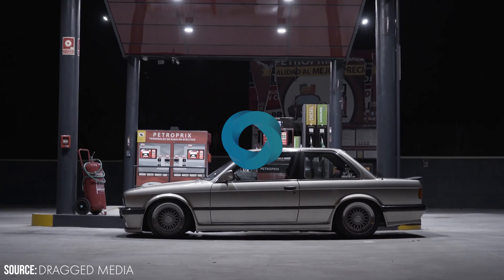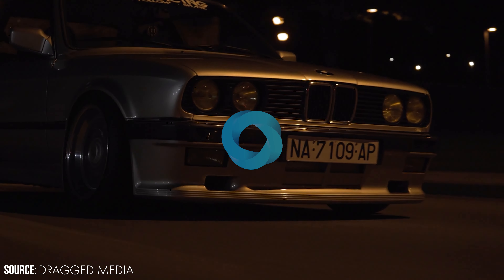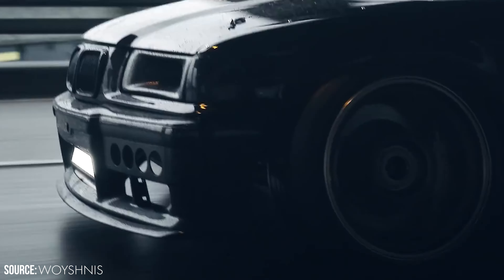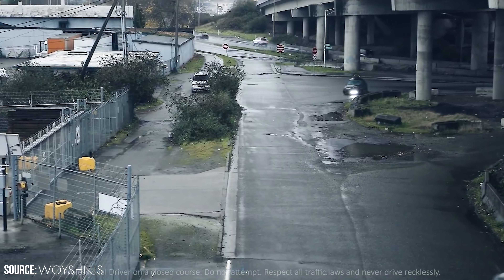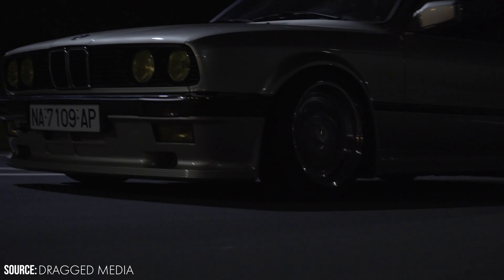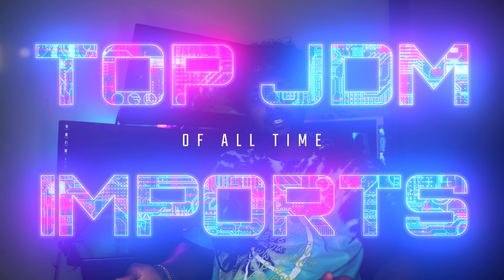Much like the meteoric rise of the BMW E30 M3, all the Japanese vehicles are skyrocketing in resale price. Welcome back to the Section YouTube channel. Today we're going to be talking about our top 5 best JDM imports — whether you're an automotive collector, a gearhead, someone who likes to tinker, or someone who just wants a new car to get to work.